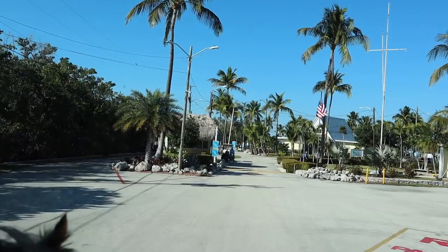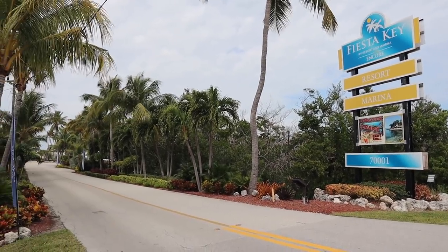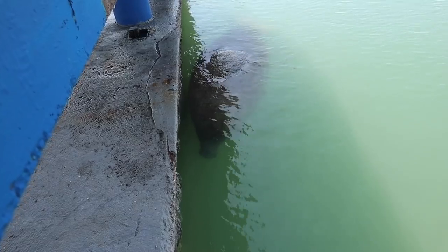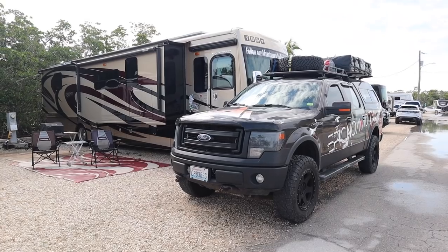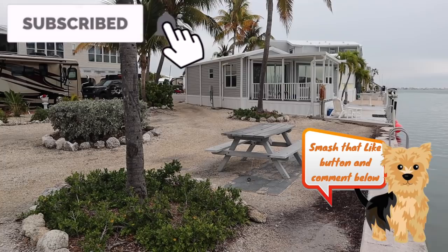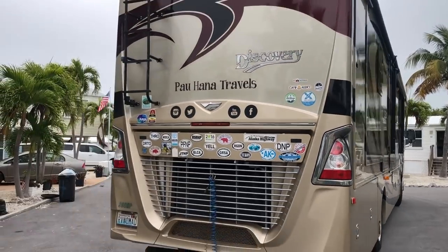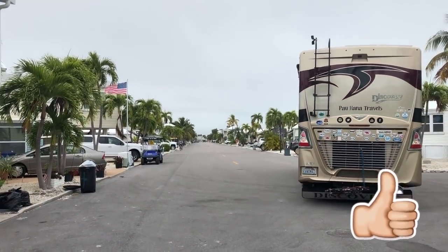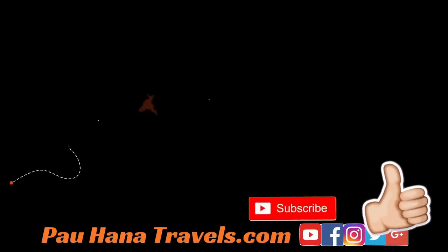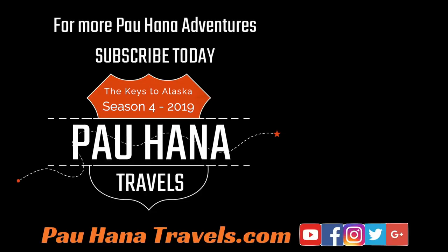Next time on Powhanna Travels, we review the two RV parks we stayed at while in the Keys and myth-bust what it's truly like to RV down to the Florida Keys. Be sure to hit the red subscribe button below so you don't miss our next Powhanna adventures. If you liked this video, please give us a thumbs up, leave us a comment, and subscribe to the channel if you haven't done so already. We thank you for watching — until next time, Powhanna!